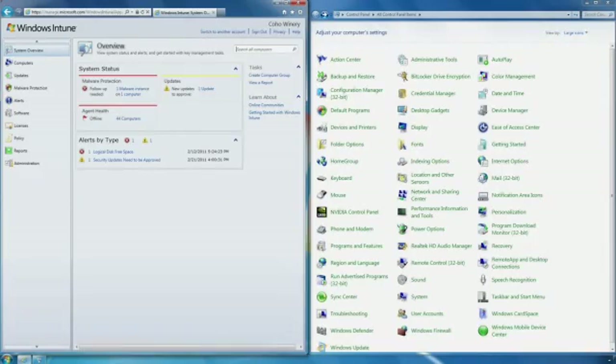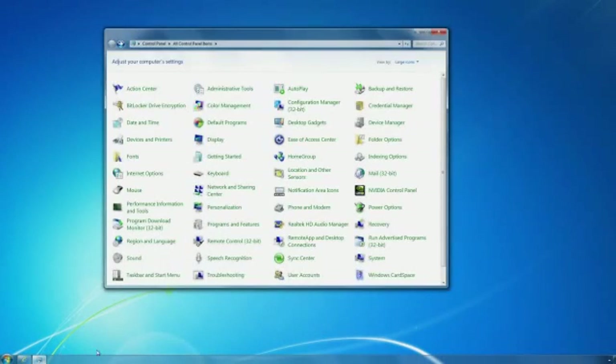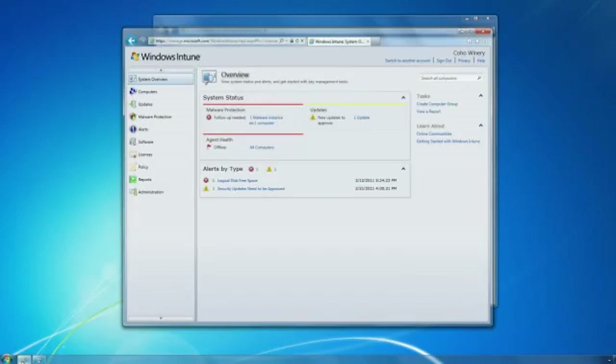The benefits of moving to Windows 7 are many — it's very stable, it's very secure, it's modern. With strong customer satisfaction, Windows 7 is the fastest-selling operating system in our history. We want to help you join the many companies that are choosing to migrate to Windows 7 and experience those benefits.